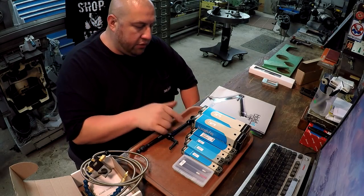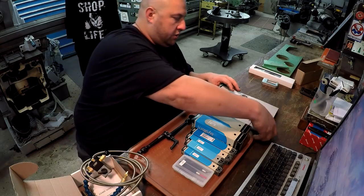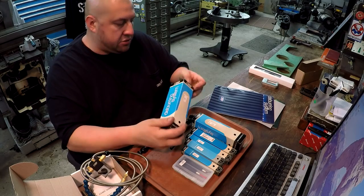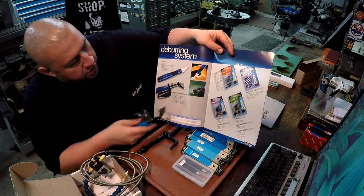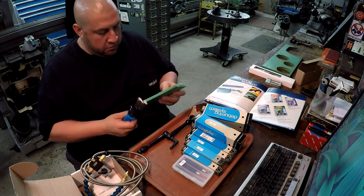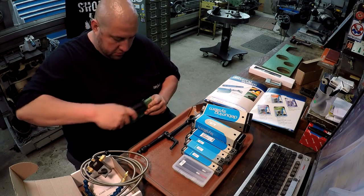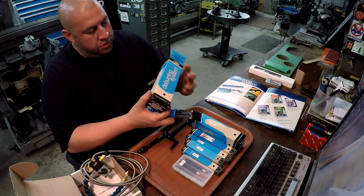We've got several different scraping and deburr tools. This one is the DB 5000 — it's got a ceramic V blade. And this other one is a ceramic double burr. It looks like they're for cutting the corner of a piece of UHMW. I've got some UHMW down here so let's deburr some corners like so. That works very good!